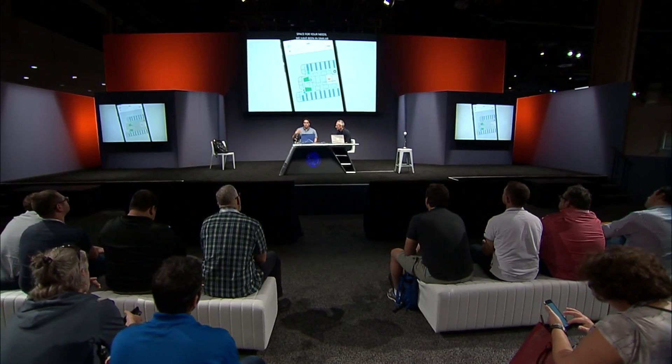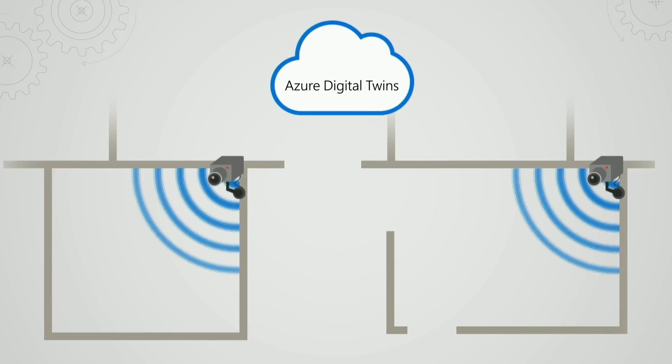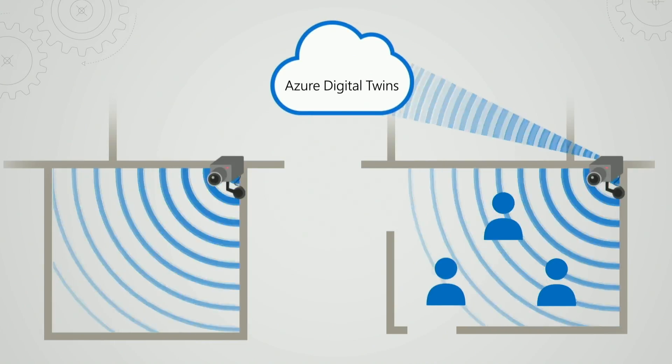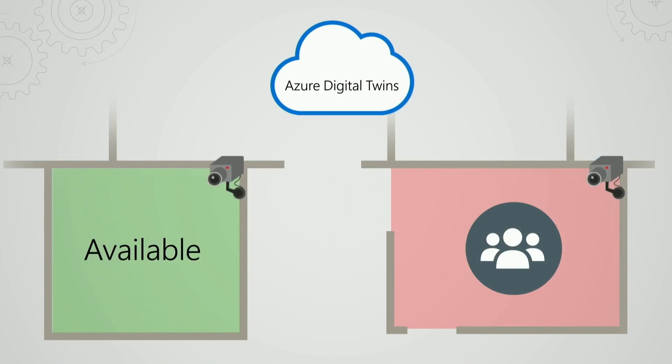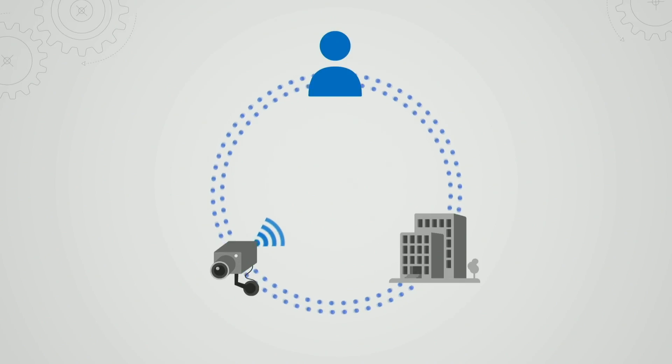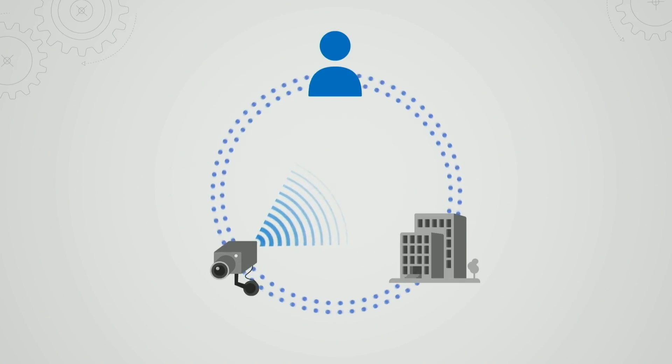It looks incredibly useful, being able to see in real-time your choices for finding an appropriate and available space. We've all been in similar situations — visiting a new building, struggling to find a free space to work. So how does this actually work under the covers? The digital twin graph has been set up to model the physical space, since various devices are feeding into this real-time perspective across the entire environment. The digital twin service enables us to virtually model the relationship between people, places, and devices that all coexist within a physical space.